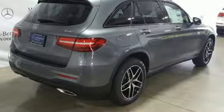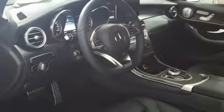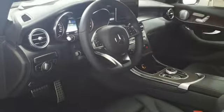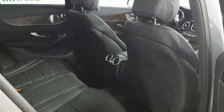Intercooled turbo inline four-cylinder engine, adaptive suspension, streaming audio, power heated mirrors, dual-zone climate control, auto-dimming rearview mirror, and external memory control.